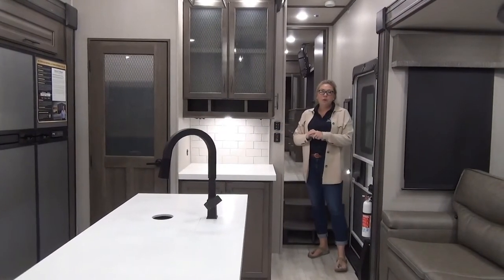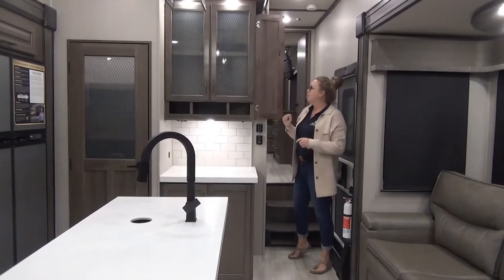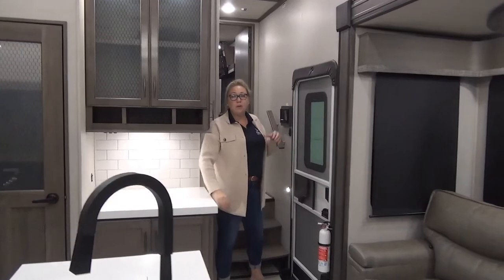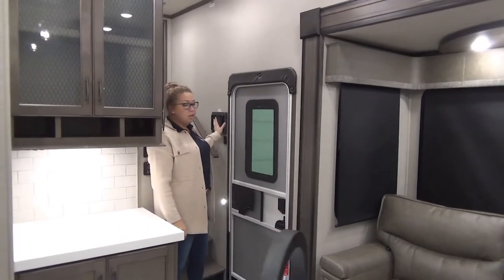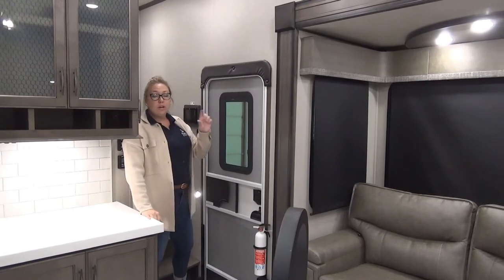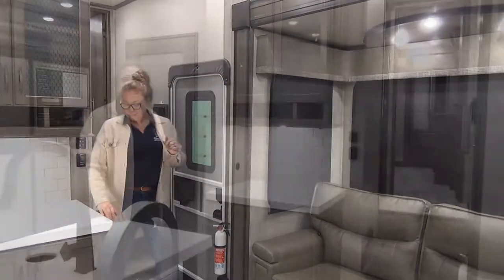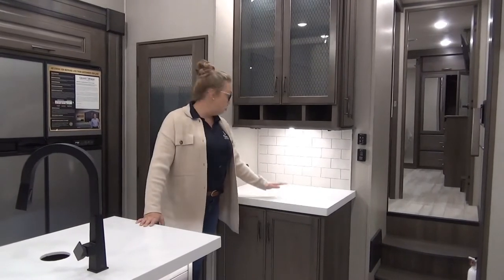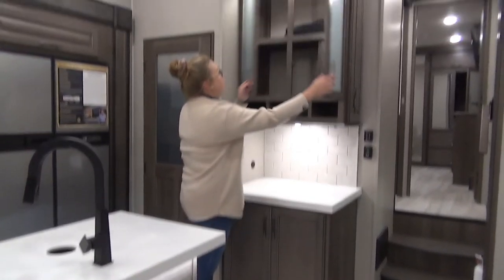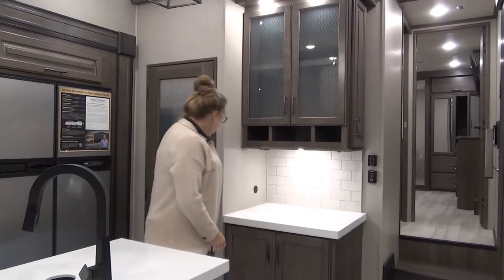Coming into the 2022 Solitude S-Class 3950BH. Right off the bat you've got your control panel hidden here, and there's also lots of nice storage up here accessible from the other side. Over here they also give you this nice touchscreen LCD panel — if you're techie and really like the touchscreen idea you can utilize that, or if you prefer just using your control panel you can do that. They also have a QR code here by Lippert — scan it on your phone, download the app, and you'll be able to control a lot of these accessories right from your phone. Coming into this big beautiful kitchen, there's a nice drop zone with lots of room for a coffee bar or crock pot, really nice deep cabinets, and a charging station if you need.